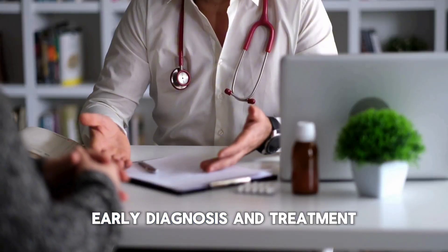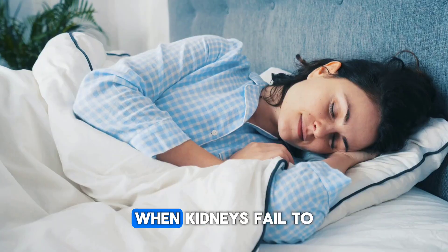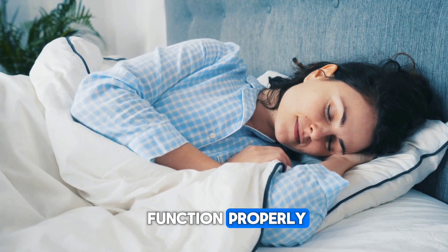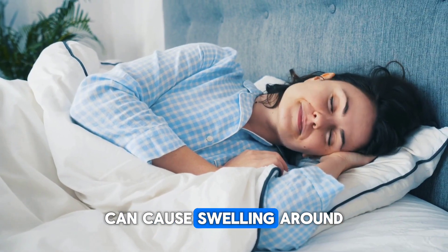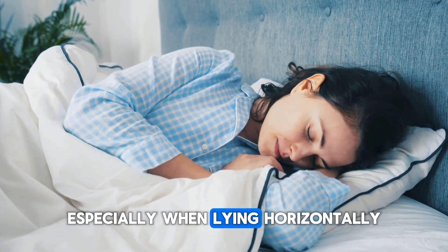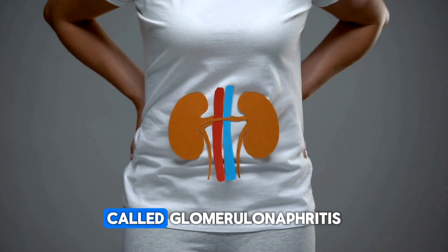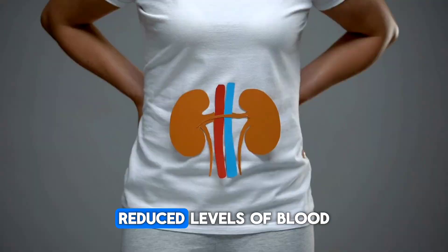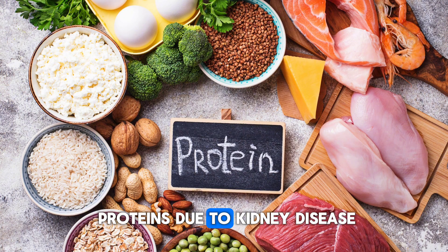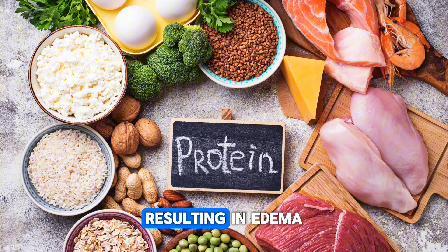Early diagnosis and treatment of anemia are important for better outcomes. Sign 7: Puffy eyes. When kidneys fail to function properly, fluid can accumulate in the body, causing swelling around the eyes, especially when lying horizontally at night. Inflammation of the kidney's glomeruli, called glomerulonephritis, can lead to fluid retention and swelling of the eyelids. Reduced levels of blood proteins due to kidney disease can cause fluid leakage from blood vessels, resulting in edema.